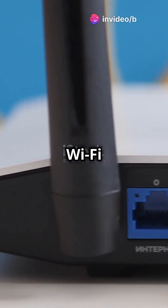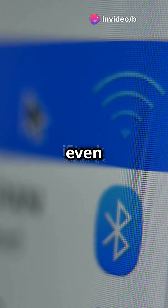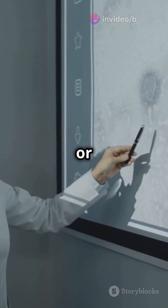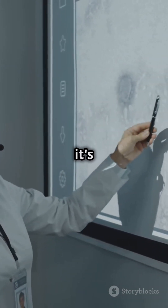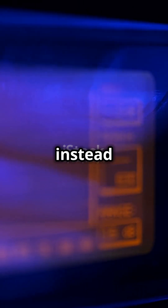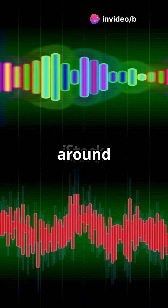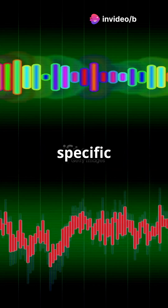Let's dive into the magic that keeps your Wi-Fi and Bluetooth running smoothly, even with all the interference around. Frequency Hopping Spread Spectrum, or FHSS, sounds fancy, but it's actually quite simple. Instead of sending a signal over one set frequency, FHSS hops around multiple frequencies in a specific sequence.